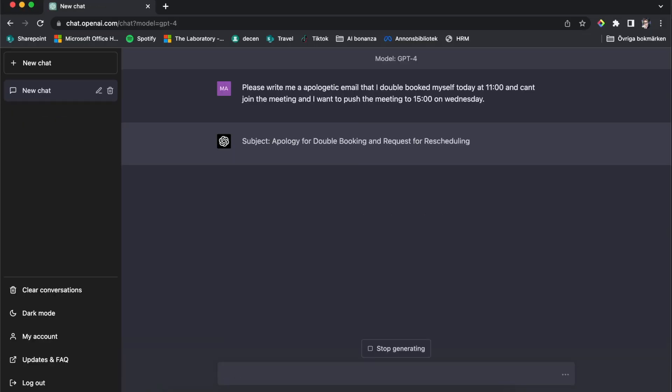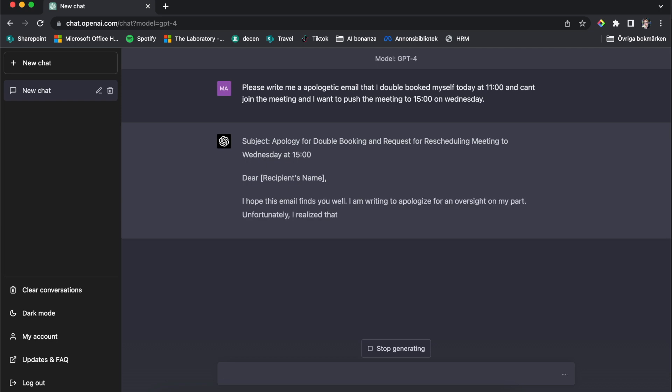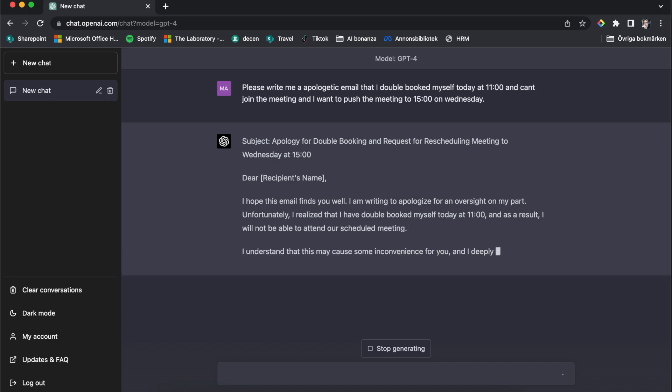One thing I'm always struggling with is that sometimes you double book yourself. You get invited to one meeting, click yes, and then suddenly you see you were booked into another meeting during that time. Those emails are very difficult for me to write. So let's say I'm double booked today at 11 o'clock and I want to move that to 3 on Wednesday instead. What it does is basically write down everything I put into the chatbot in a very apologetic and thoughtful way.